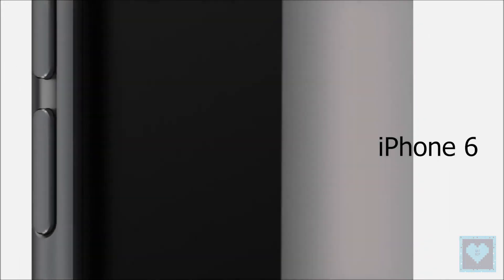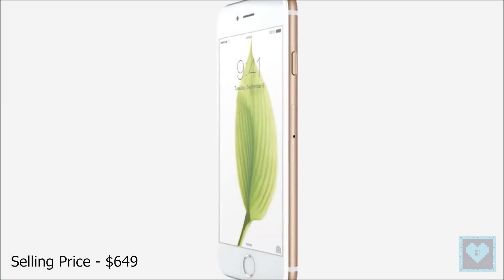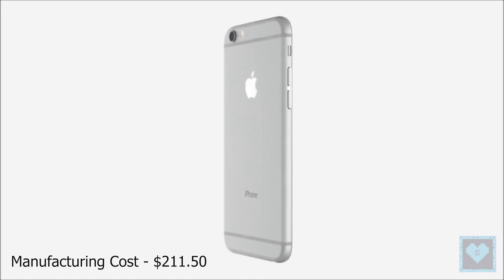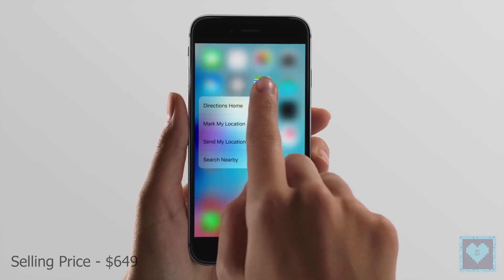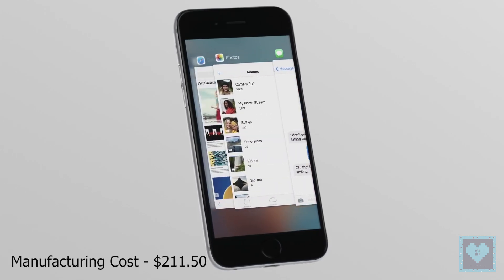Next we have the iPhone 6 which was launched in 2014 at a starting price of $649 with a manufacturing cost of around $211.50. Next, the Apple iPhone 6S made its debut in 2015 and was priced at $649 with its manufacturing cost of around $211.50.